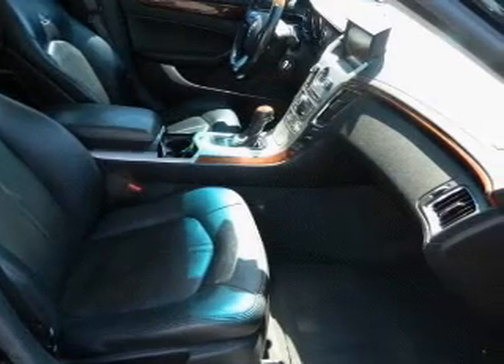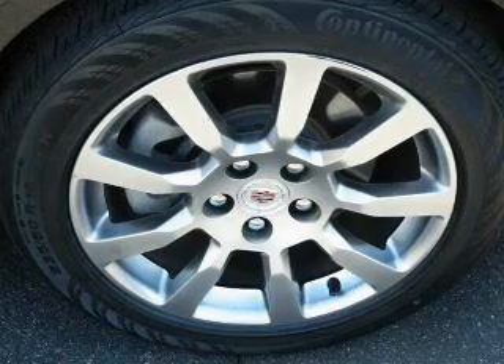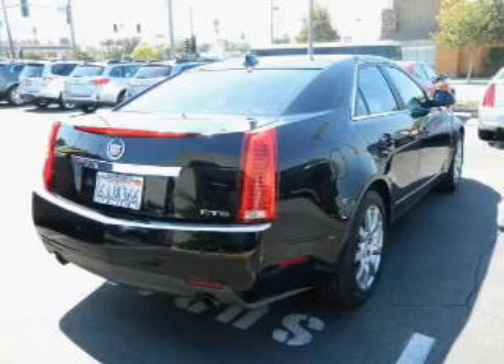Premium wheels lend a distinctive appearance. Get advanced listening benefits from the premium sound system. You will appreciate the safety feature of anti-lock brakes. Let the outside in with a built-in sunroof.